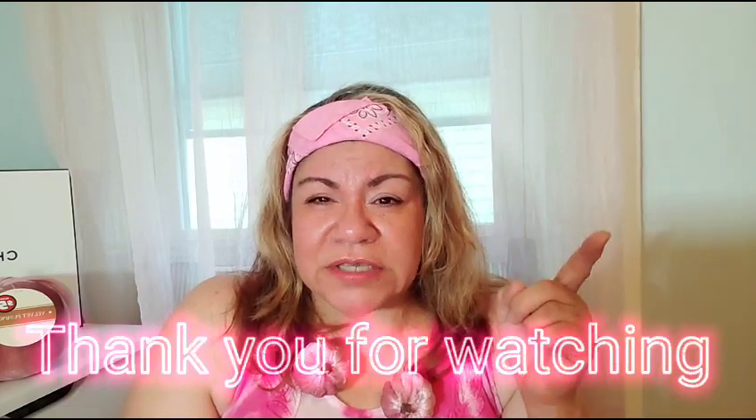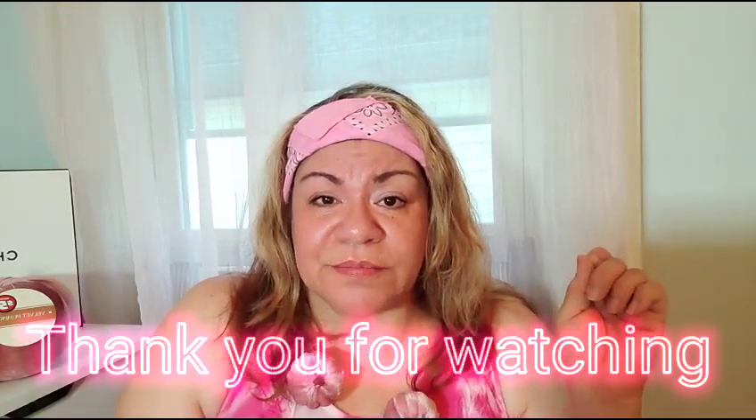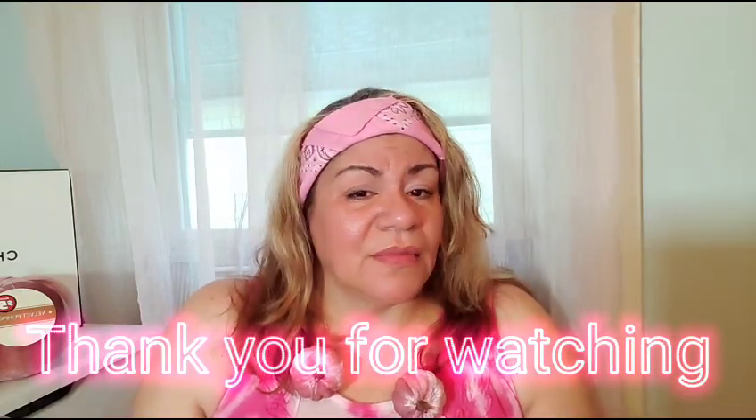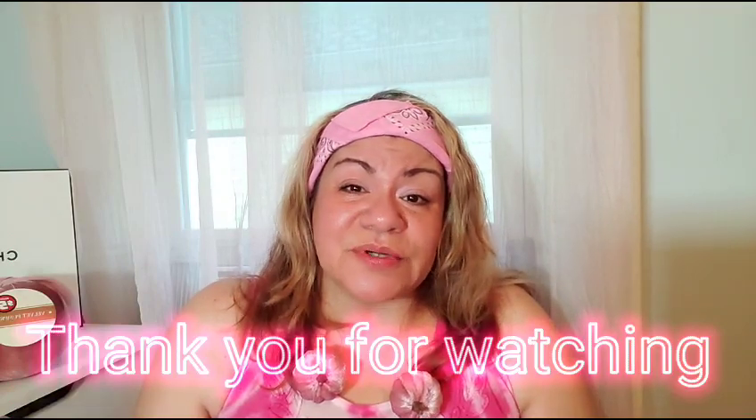Let me know in the comments if this bandana becomes me or if I can rock it. I have different colored bandanas — I got them all from Dollar Tree a long time ago. They have a package of two different colored bandanas, so if I can find them next Wednesday I'll pull them out. Once again, love you so much! Thank you for being part of the family — gracias familia. I love you all, take care, bye bye!